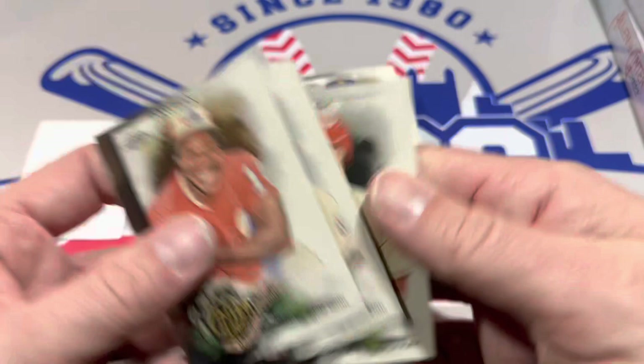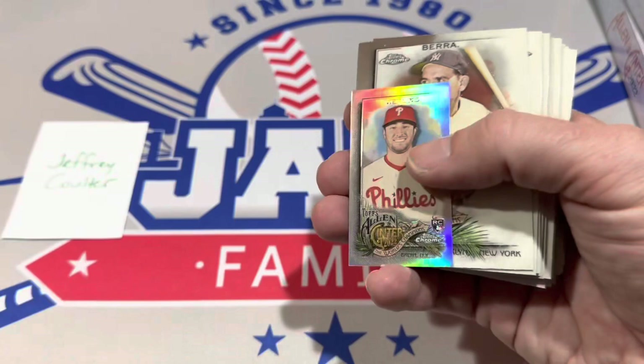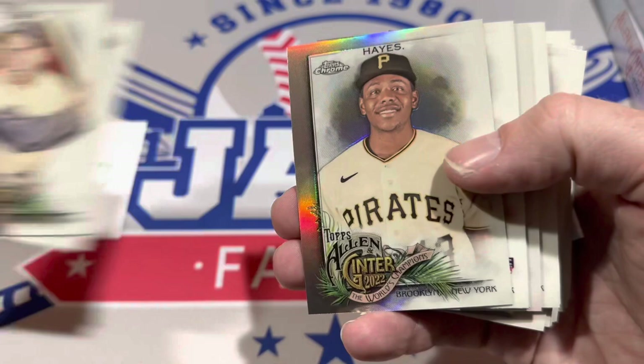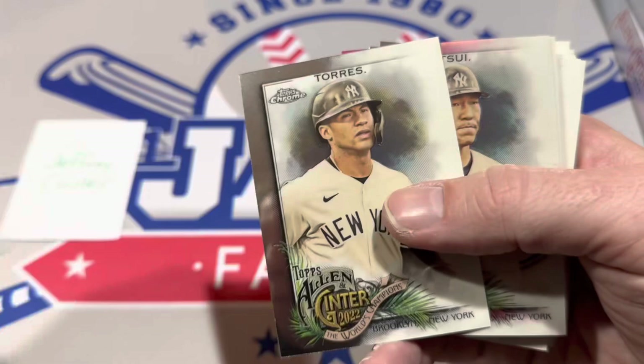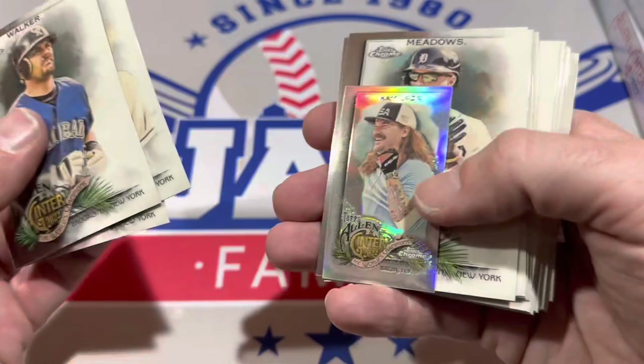None of the big rookies yet from this box. We've got a mini right there. We've got a blue Luis Castillo numbered to 150 — that's our third numbered card. We've also got Max Scherzer, a Bryan Hayes refractor, Jeremy Peña rookie card — one of the better ones so far — and Gavin Lux. Our next numbered card is Hideki Matsui at 43. That's card number five already — getting a lot of numbered cards in this box.